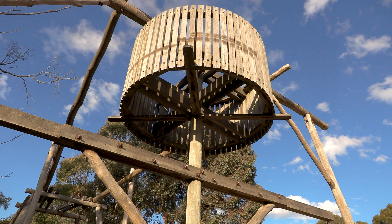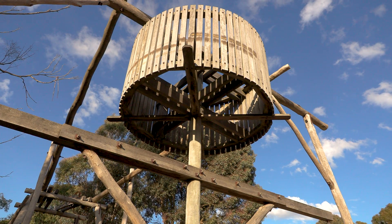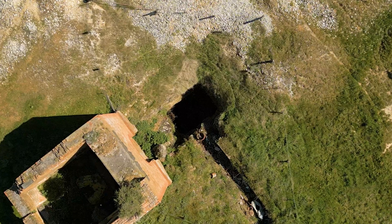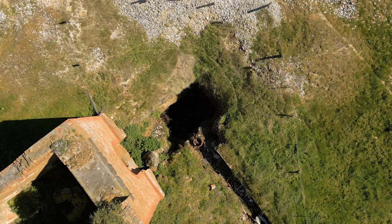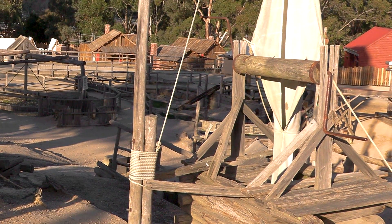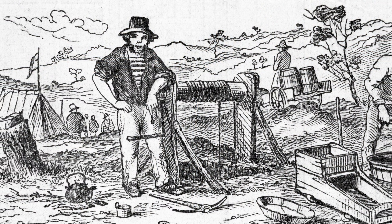Today we're going to take an up-close look at the horse-powered WIM, a crucial machine in the development of Victoria's Goldfields. One of the many important operations in underground mining is the raising of ore, mullock and water from underground. Back in Victoria's Gold Rush, one of the first machines employed for this work was the windlass, but this device was man-powered and its capabilities were certainly limited.